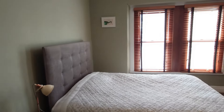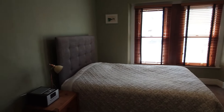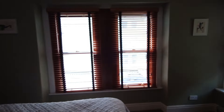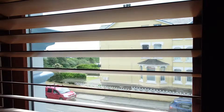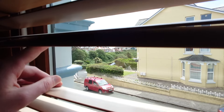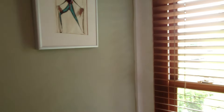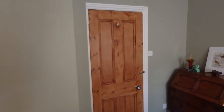Bedroom two is a really good size, about 13 by 13, so again king-size bed with plenty of room. Like a lot of the rooms it has dual-aspect windows so it's bright throughout most of the day. You can see a bit of Port Jack Glen and Onchan Pleasure Park and the tennis courts through the blinds. It's got a lovely feel and lovely aspect to it.